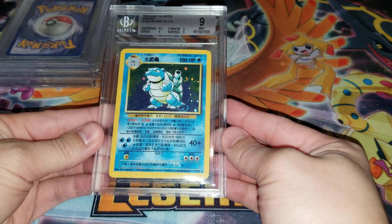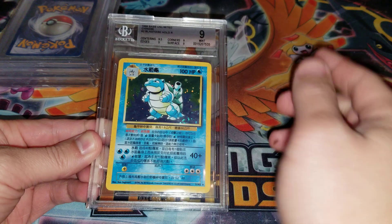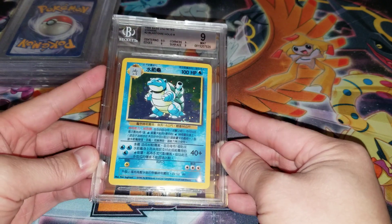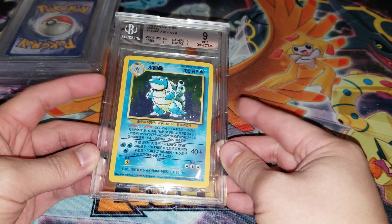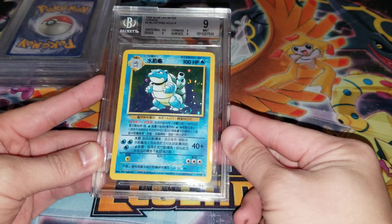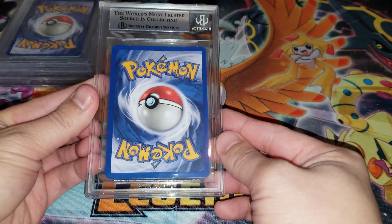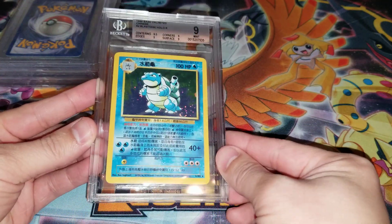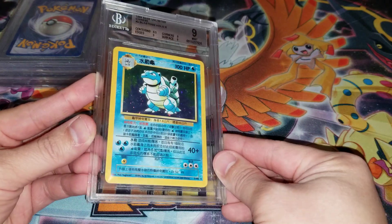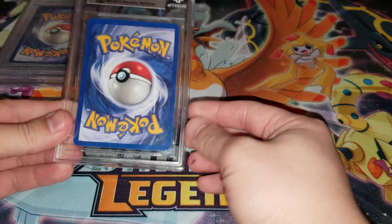This is a Chinese Blastoise — it got a nine, so this looks like a very strong nine. Nine point five and three nines for the sub-grades. This is the unlimited Chinese version, which is actually rarer than the first edition. A lot of people think first edition is always the rarest variant, but for Chinese in particular, the unlimited cards are much more rare — with the exception of the theme deck Pokémon like Gyarados, Mewtwo, Mew, and I believe Ninetales. Other than that, unlimited is the rarer variant, so that's the one you want to chase. This looks beautiful — I love Chinese cards. It also has the English back. Pokémon is actually reprinting cards now in mainland China, so it might be getting up there in popularity as more and more are printed and there'll be more exposure for Chinese cards going forward.